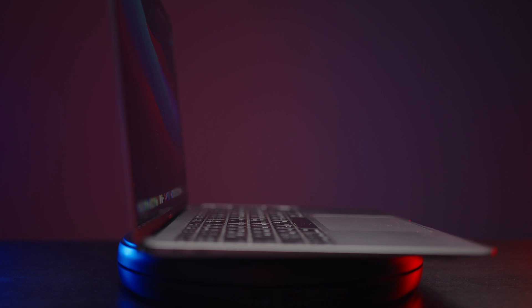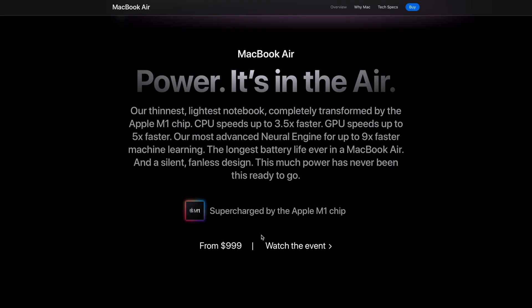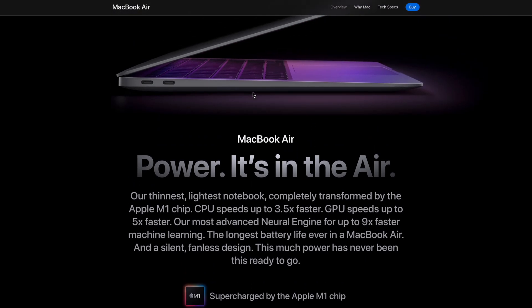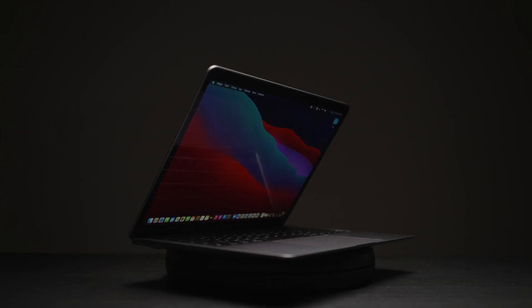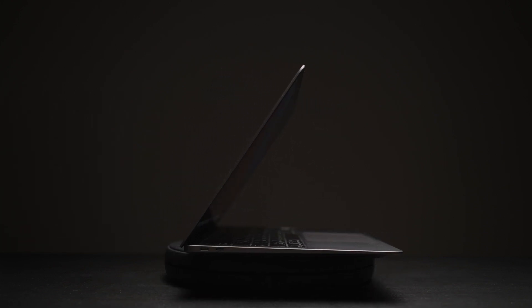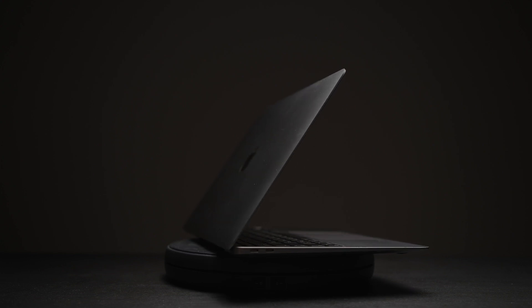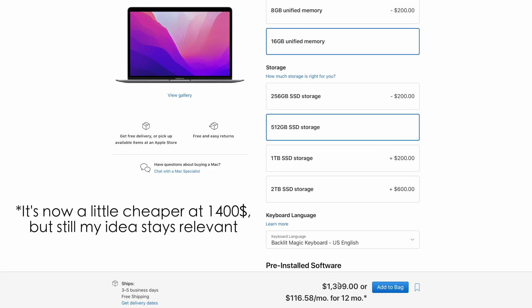First of all, I do recommend buying the M1 MacBook Air in stock configuration for $1,000 or maybe even less, because it's the best bang for buck. If you add 16GB of RAM, 8-core GPU, and 512GB of storage, you'll end up at $1,450, which is really close to the base MacBook Pro 14-inch with the M1 Pro chip.